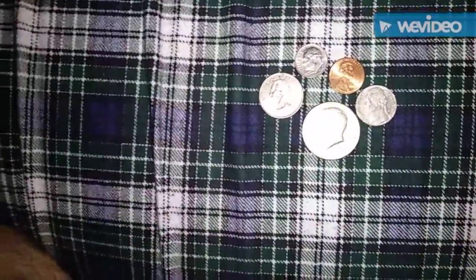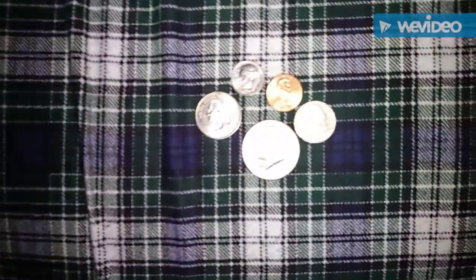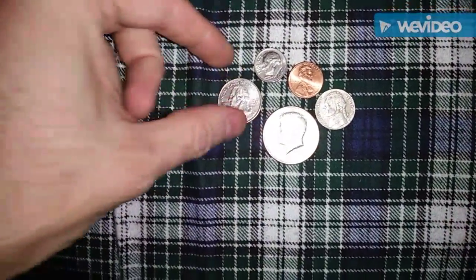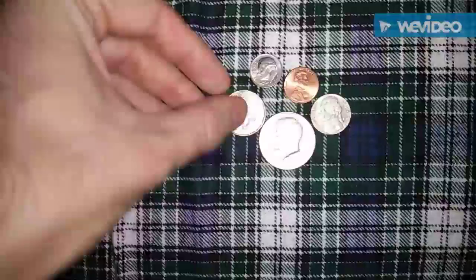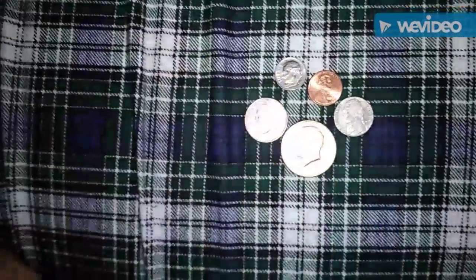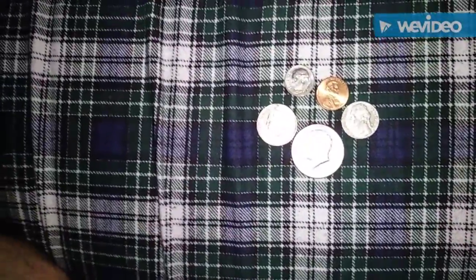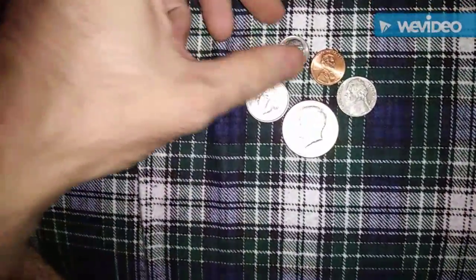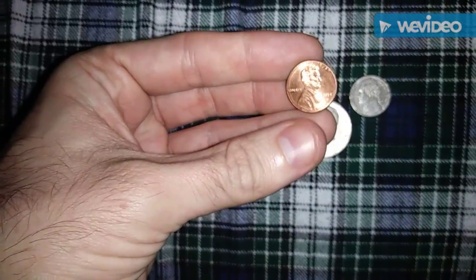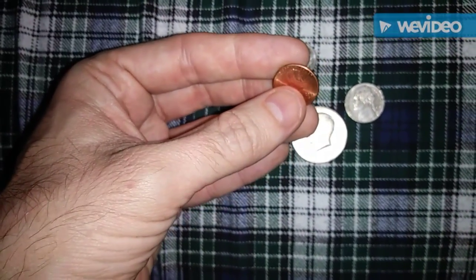One of the interesting things you might want to know about the coins in your currency is the thickness of your coins. What you find is that they're all just a little bit different, typically speaking. For example, the cent, or the penny, here in America, is 1.55 millimeters.